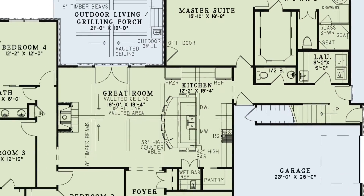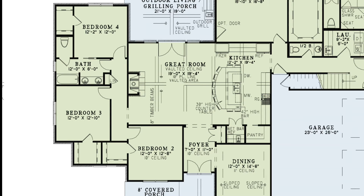On the other side of the house, you'll find bedrooms 2, 3, and 4, each with a walk-in closet and sharing a bathroom.